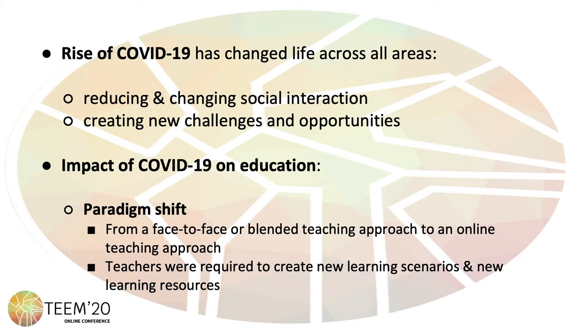In the field of education, one of the main challenges has been the shift from a face-to-face or blended teaching approach to an online teaching approach. As a consequence of such a shift, teachers were required to create new learning scenarios and new learning resources.